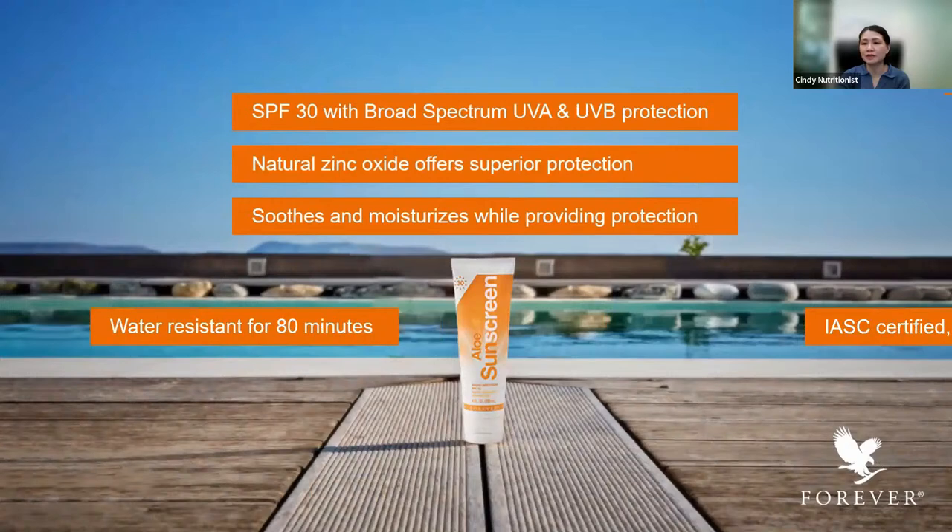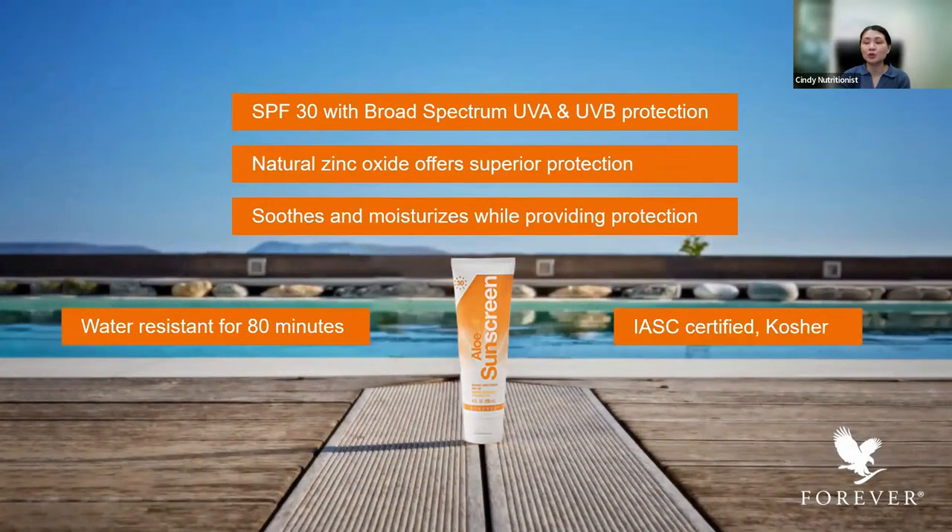Next is the sunscreen. There is a dedicated training on the aloe sunscreen — take a look there for more benefits. The aloe sunscreen can be used for the face and body, but I recommend using it more for the body, as you can use the day lotion on the face. It's SPF 30 with protection from UVA — the aging rays — and UVB — the burning rays. It has natural zinc oxide, superior protection, is smooth and moisturizing, and is water resistant for 80 minutes. The aloe sunscreen has a dry, clean feel after application — you won't have a thick feel. It has unique coating technology with high SPF and transparent application without white residue. It is IFCA and IASC certified.